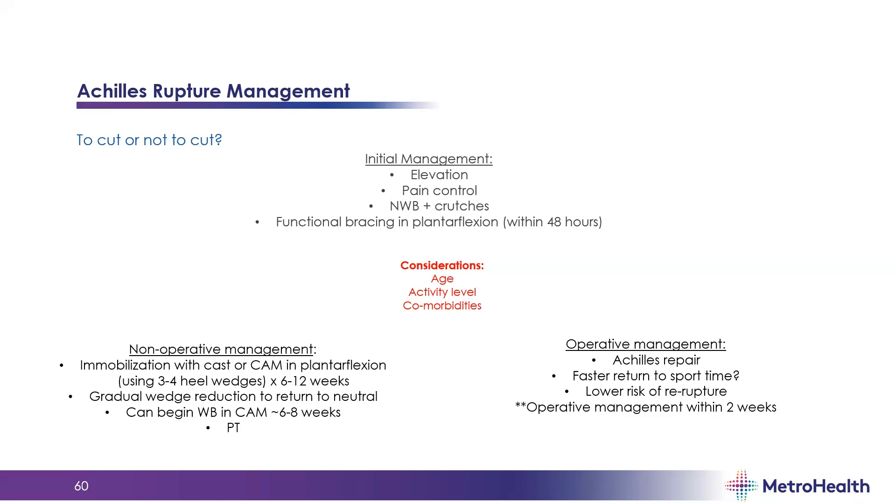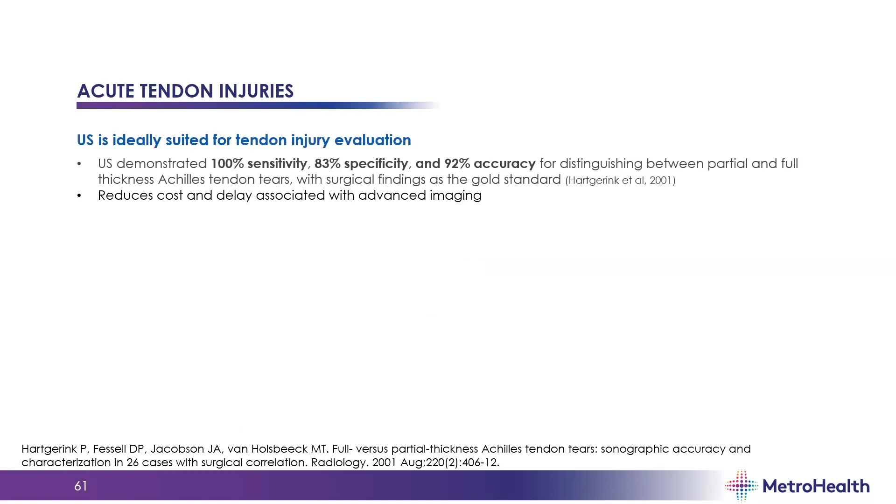Management considerations include age, activity level, and comorbidities. In this case, the patient is a type 1 diabetic with an A1C of nine, so we managed him non-operatively despite his ballistic recreational sport activity. Operative management should ideally be done within two weeks — so these patients need to be seen as soon as possible, either in our clinics or with our surgical colleagues. Delay leads to increased scarring and ultimately makes operative care non-viable, which could lead to a poor functional outcome.